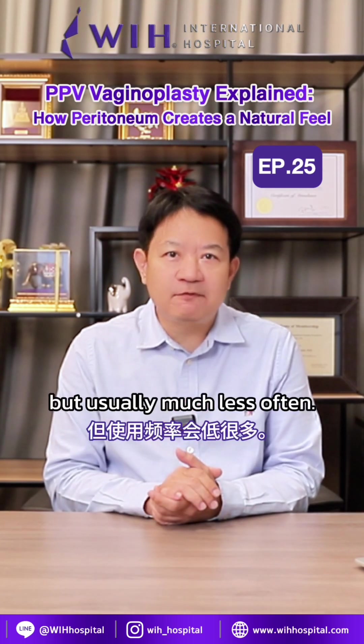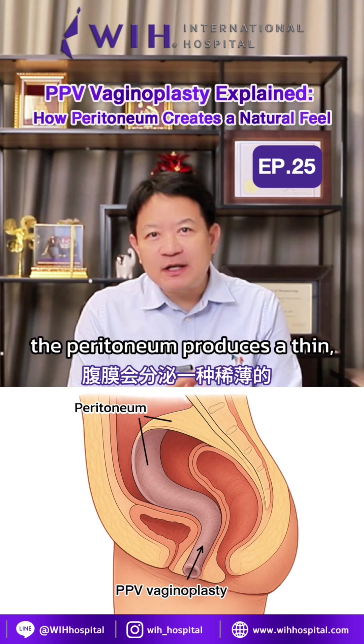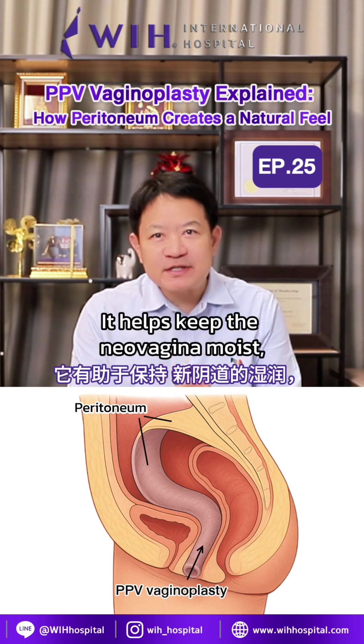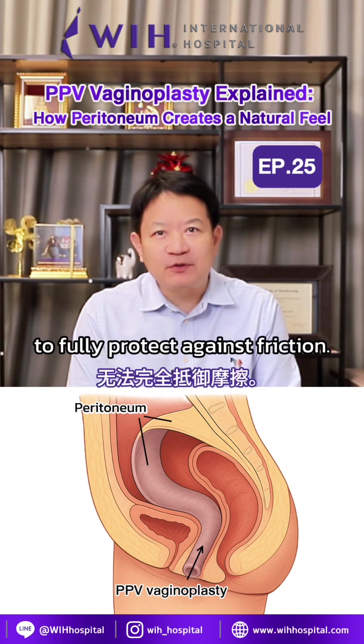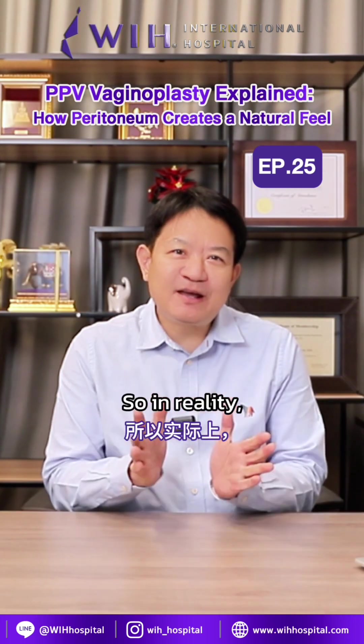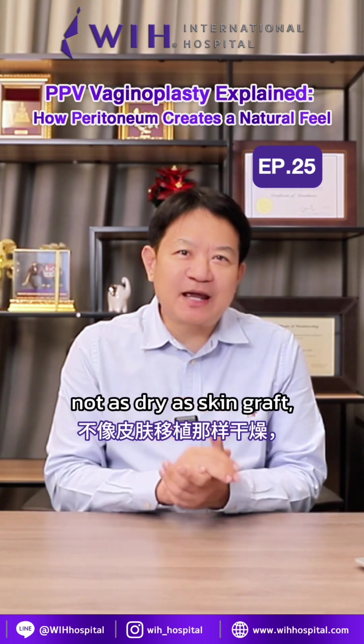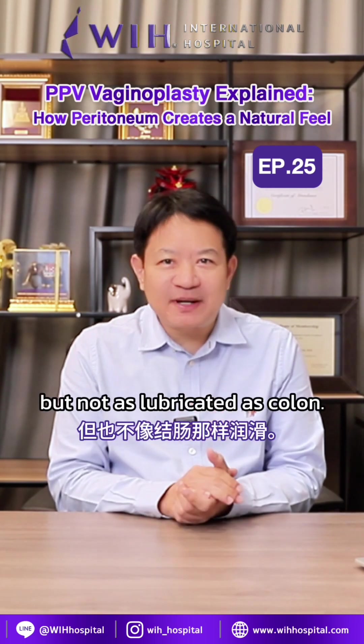Now for PPV, the peritoneum produces a thin watery fluid. It helps keep the neovaginal moist, but is not thick or slippery enough to fully protect against friction. So in reality, PPV falls somewhere between the other two — not as dry as skin grafts, but not as lubricated as colon.